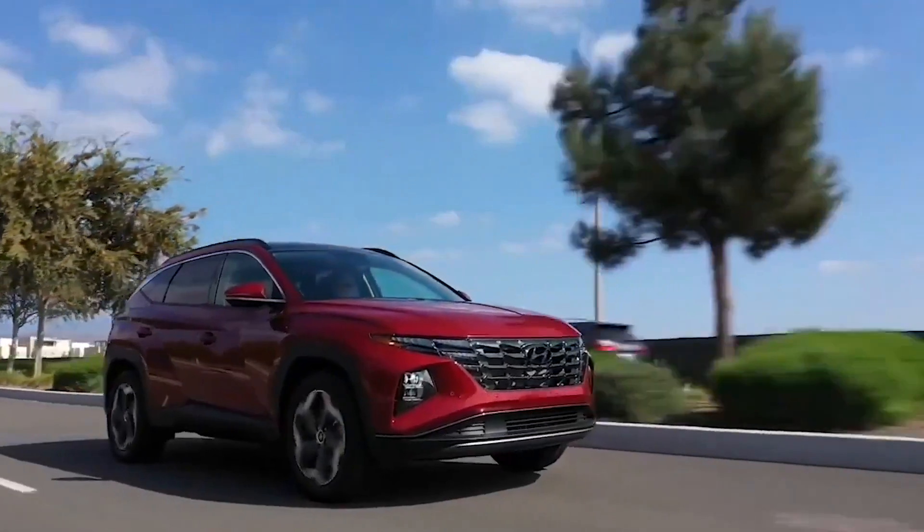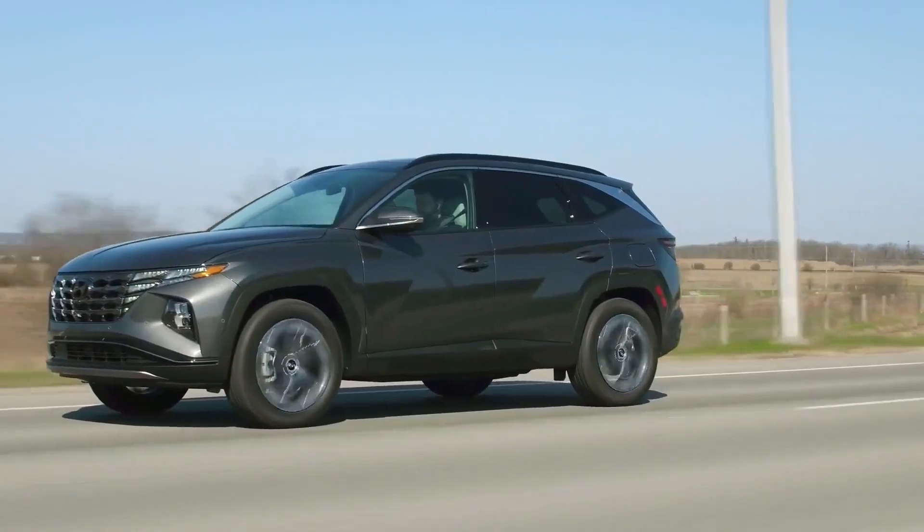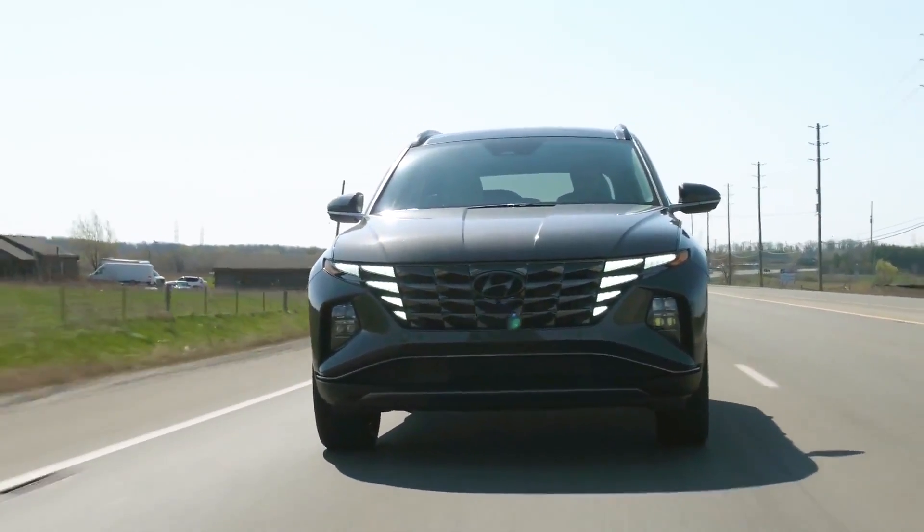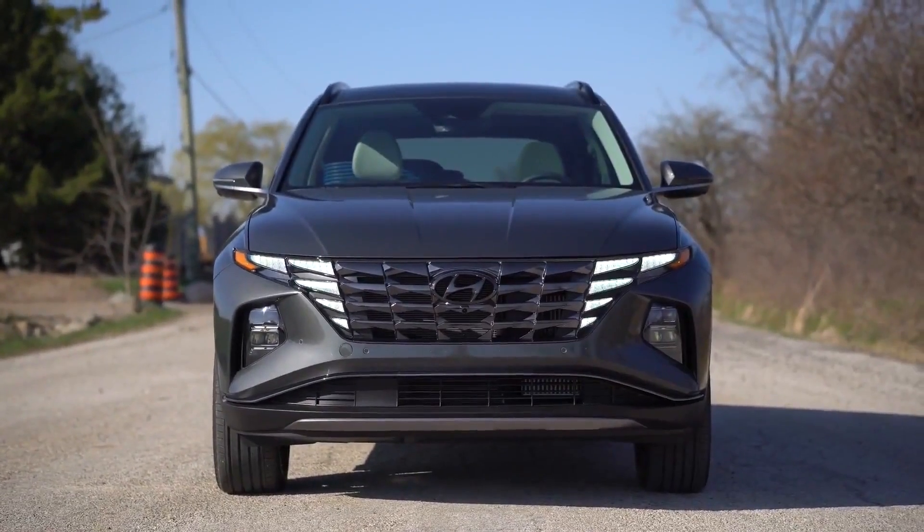The Tucson will also be available with a number of different wheel options, ranging from 17 to 19 inches in diameter, allowing drivers to choose the look that best suits their style.